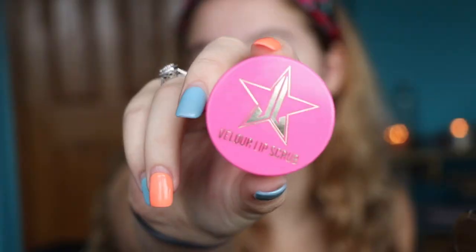Another thing I use every day is the Jeffree Star Cosmetics Velour Lip Scrub in the flavor Mojito. I got this on Black Friday, which I will have that video linked down in the description below as well. I love this so much because it helps my lips be a lot smoother and gets all the dead skin off. What I love so much about this product is that it's edible.